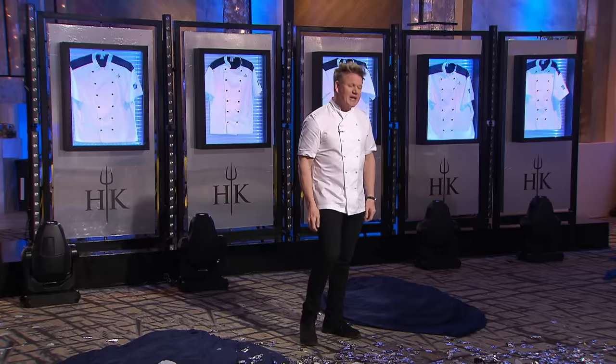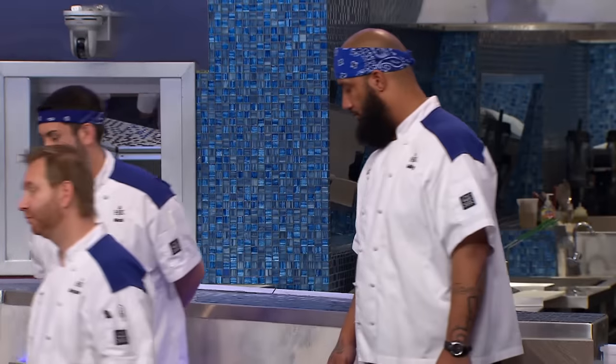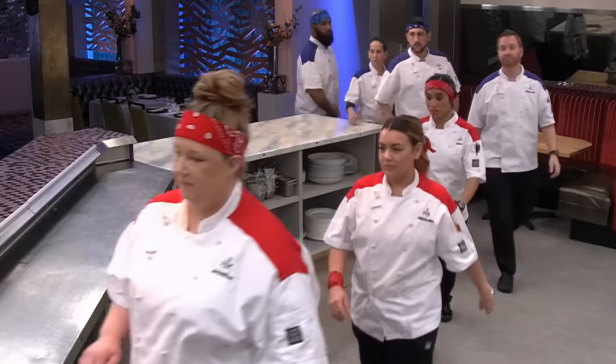Are you ready for your first challenge? Yes, Chef. There will be two winners. It's a big one. It's become a Hell's Kitchen classic. Any ideas? Taste it, then make it. You got it. My favorite. I love taste it, then make it. Follow me through the kitchen. Let's go. I lost to Nick and Michelle on season 14. I've got to get this win.